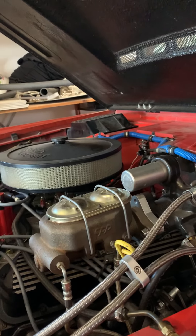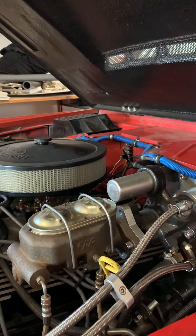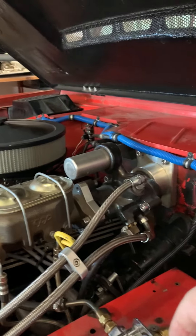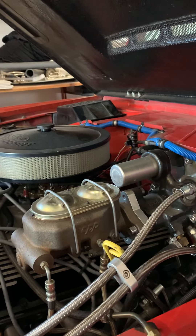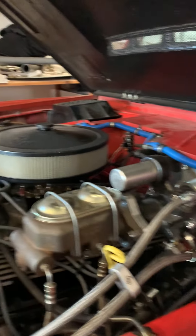It's the Hydro Boost for both braking and power steering. With this thing, it'll put you through the windshield if you romp on it. I've done that and found out — my God, does this thing stop.